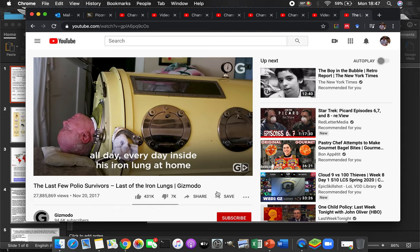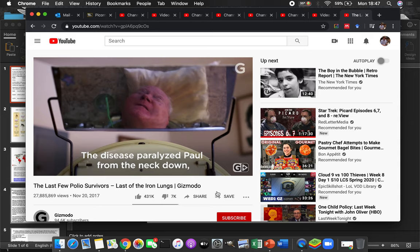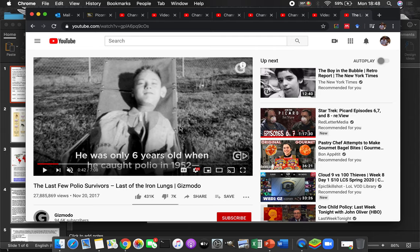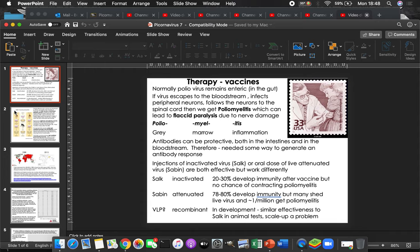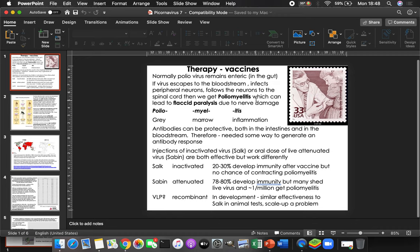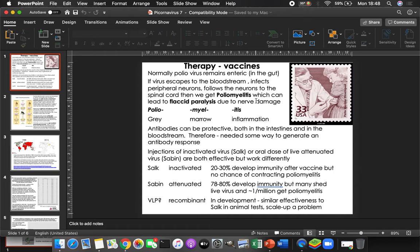This was a very common sight back when polio was around — think 1920s, 1930s — a lot of people living in iron lungs just like this. Watch the video and I think you'll actually like it. It's pretty powerful for a short seven-minute video; it really brings home the idea of polio and the disease. Pause this video, come back, and let's talk therapy in terms of vaccines.